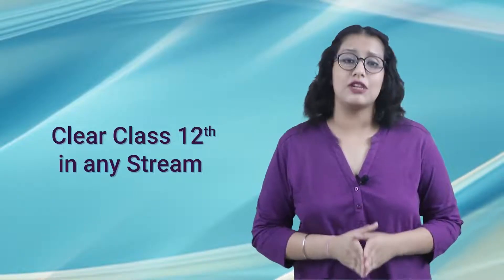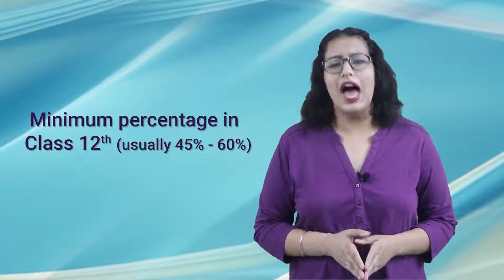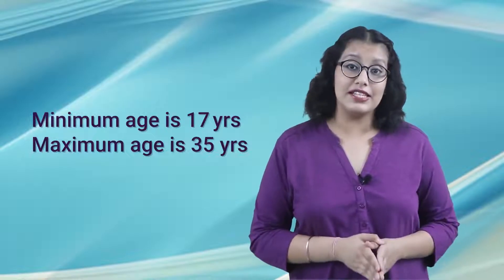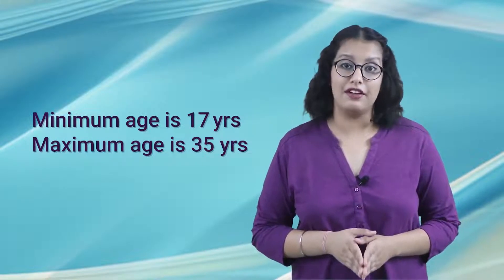Now let us talk about the eligibility criteria for this course. Candidates should clear class 12th in any stream from a recognized board and should score a minimum percentage, usually 45 to 60 percent, as prescribed by the university or college in which they are seeking admission. Candidates should be a minimum of 17 and the maximum age should not be more than 35 years.